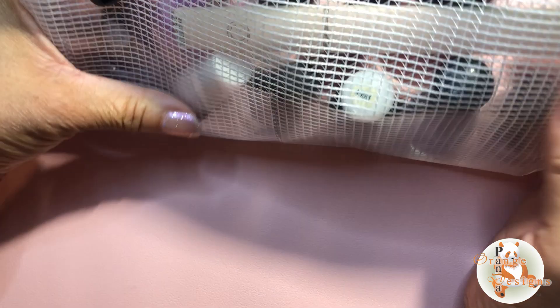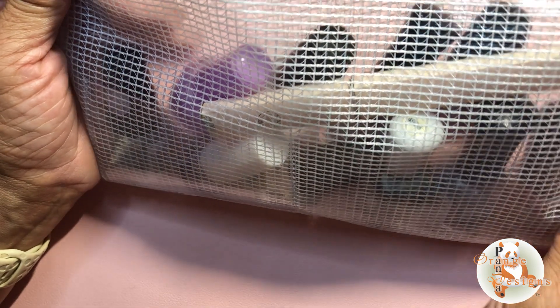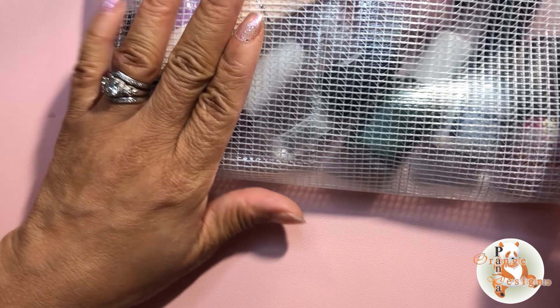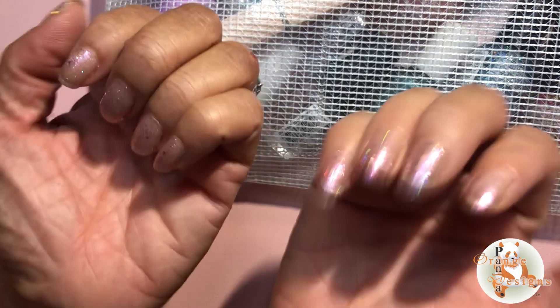I just thought that was a really cute idea for convenience. I wonder if these come in smaller or bigger sizes, but it's just a fun way to do your nails on the go or when traveling — just get a little pouch and put your stuff in there. Thanks for hanging out with me and I will see you next time, bye!